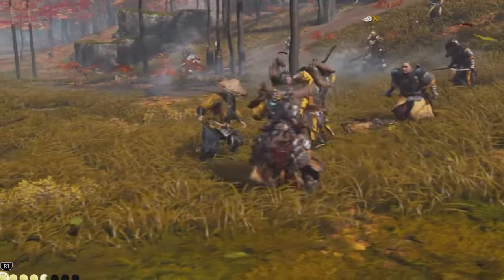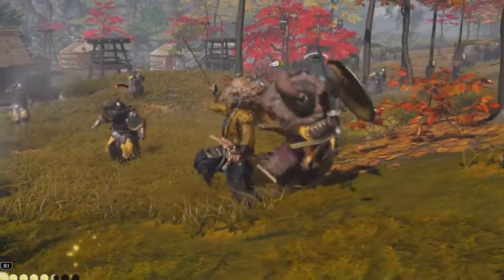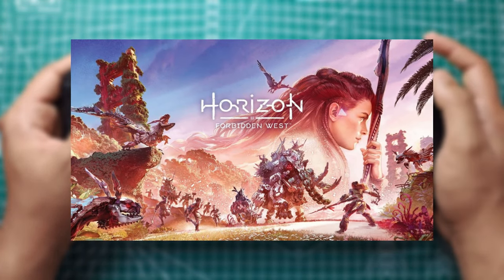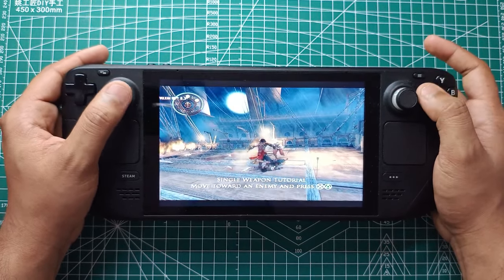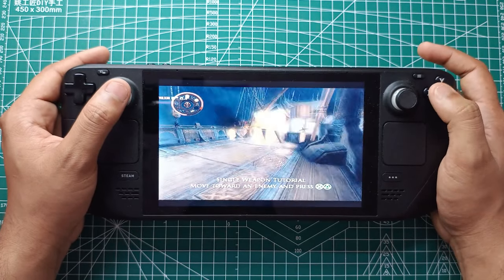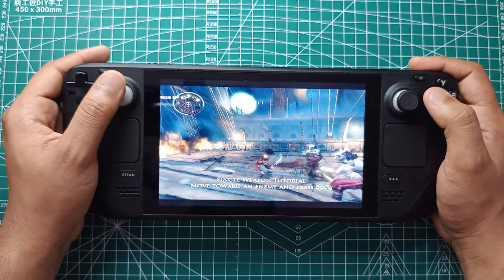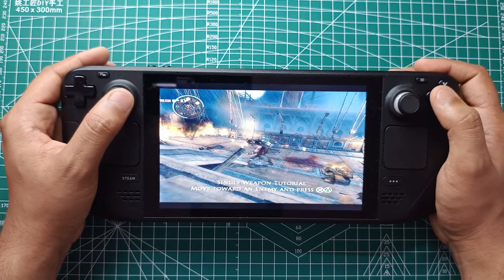It's worth noting that all these games were running on the balanced FSR setting. Switching to performance mode could push the FPS even higher, although there might be a trade-off in visual quality. However, not all games benefited equally. Horizon Forbidden West, for instance, is still a tough nut to crack — Valve even lists it as unsupported on the Steam Deck. ETA Prime tried various tweaks, including using FSR in performance mode and lowering the resolution to 720p with all settings dialed down to low. Despite these efforts, achieving a steady 60 FPS was still challenging. Locking the GPU clock at 1600MHz did improve the experience somewhat, but some games are just too demanding for the Steam Deck's hardware, even with AMD's enhancements.